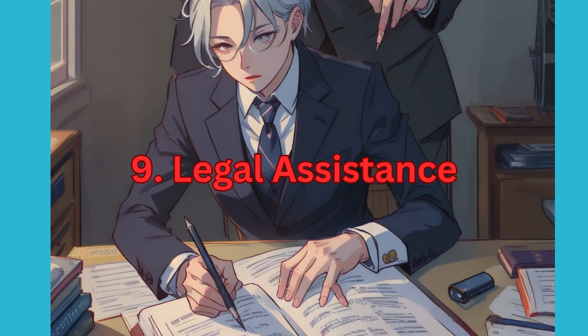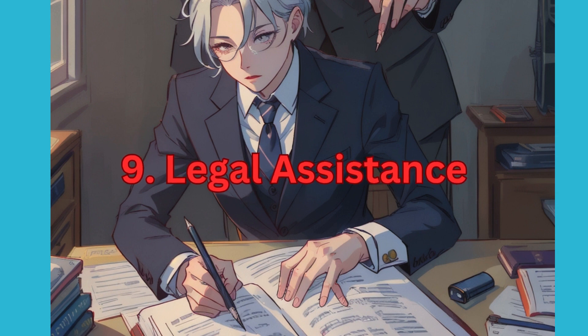9. Legal Assistance. Seek guidance from a qualified real estate lawyer to review the sale agreement, identify any hidden clauses, and ensure compliance with legal requirements.